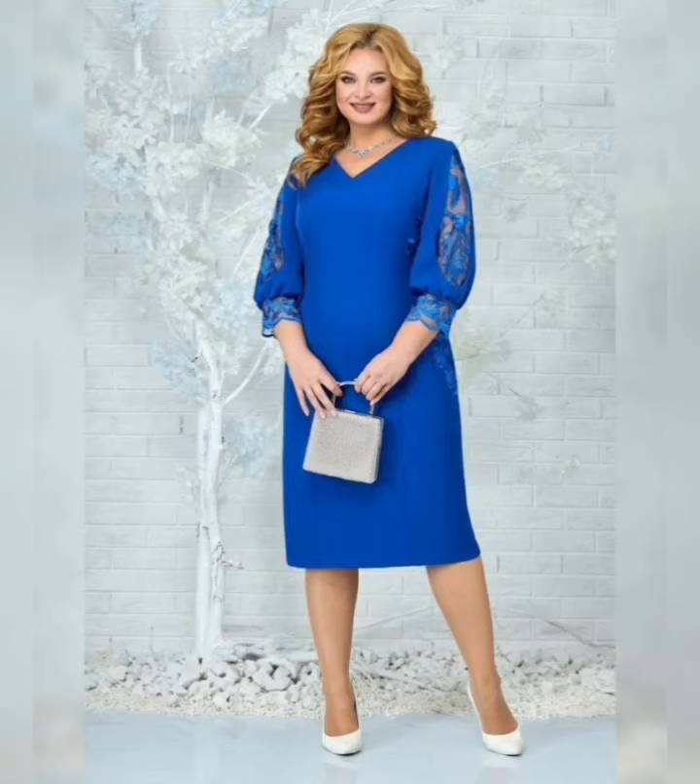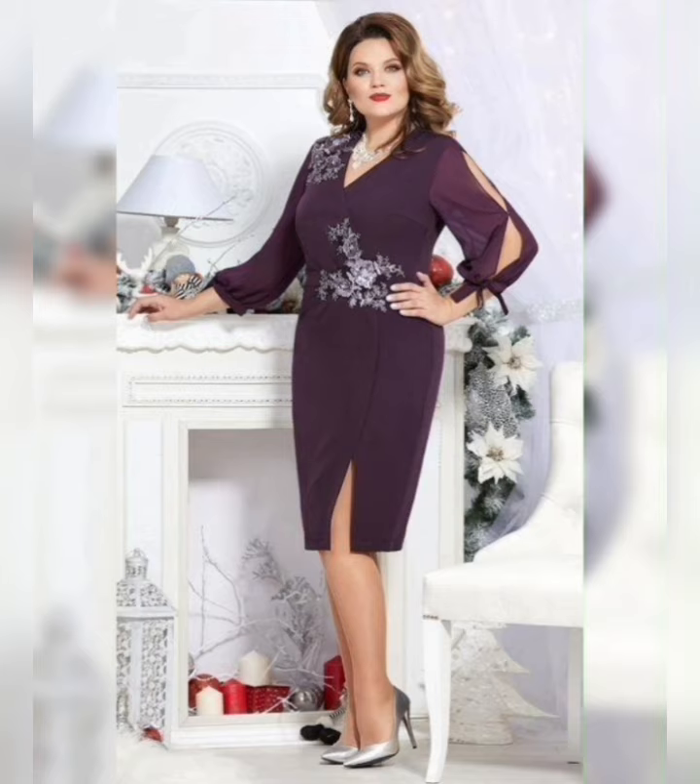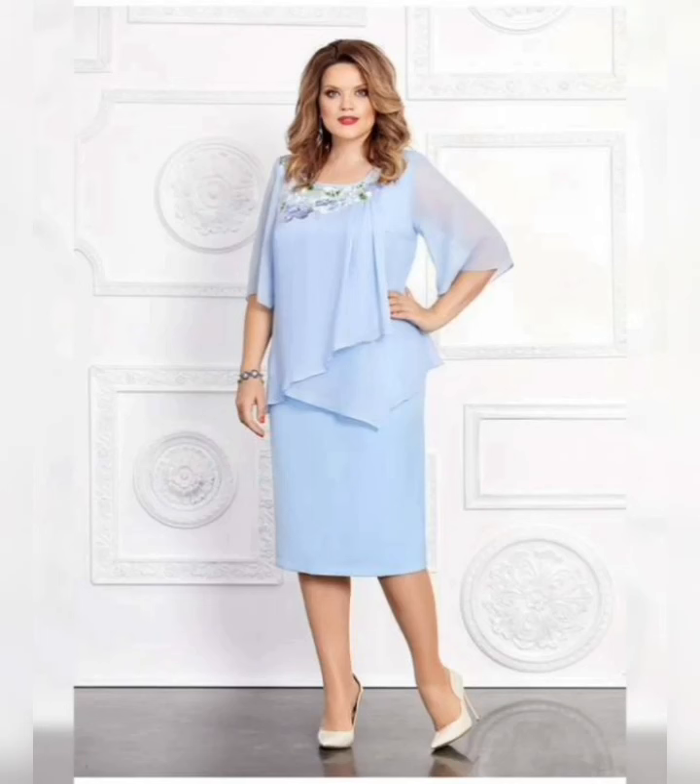This wrap dress is a great option for curvy women. It cinches at the waist and flares out, creating an hourglass shape. The floral print is also really pretty and perfect for spring.